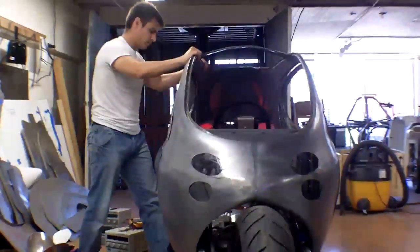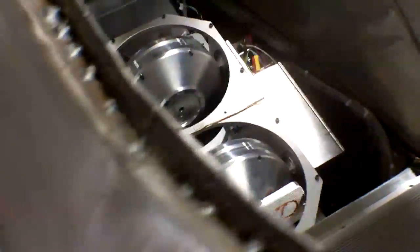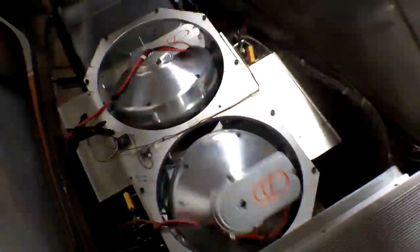The C1 takes the romance and the efficiency of a motorcycle and integrates that with the safety and the comfort of a car. It's a two-wheeled, self-balancing motorcycle. We use two gyros that basically process and keep the vehicle upright — it's like a spinning top.